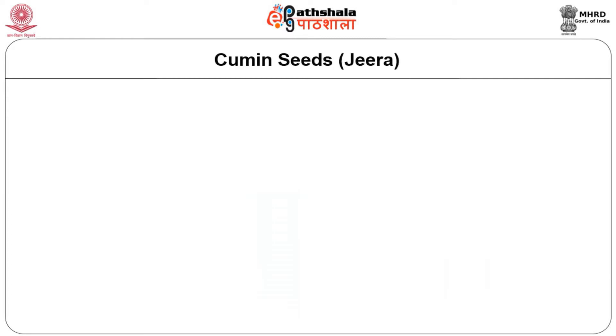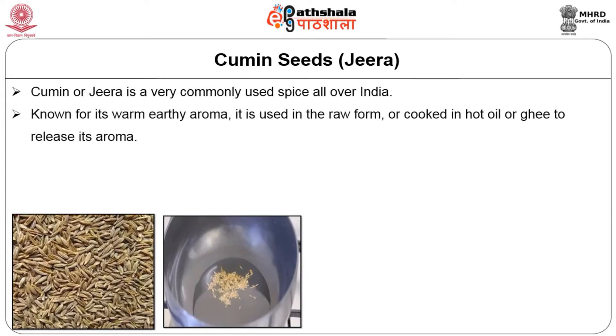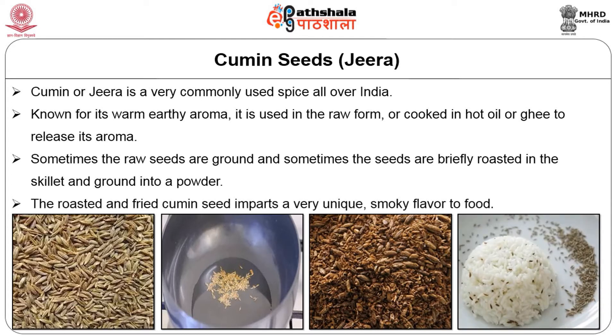Cumin seeds are another important spice, otherwise known as jeera. Cumin or jeera is a very commonly used spice all over India. Known for its warm, earthy aroma, it is used in the raw form or cooked in hot oil or ghee to release its aroma. Sometimes the raw seeds are ground, and sometimes the seeds are briefly roasted in a skillet and ground into powder. The roasted and fried cumin seed imparts a very unique smoky flavor to food.